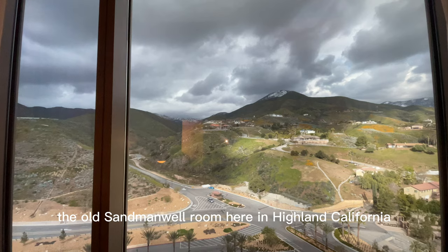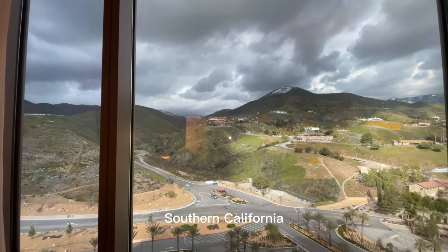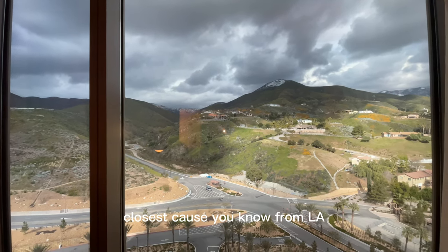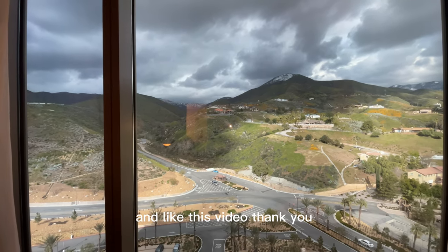This is the Yamaha, the old San Manuel room here in Highland, California, Southern California. It's about one hour and a half, hour fifteen from Los Angeles — the closest casino from LA. So I hope you enjoy, guys. Please consider subscribing and like this video. Thank you.